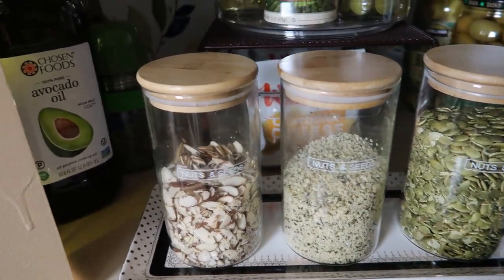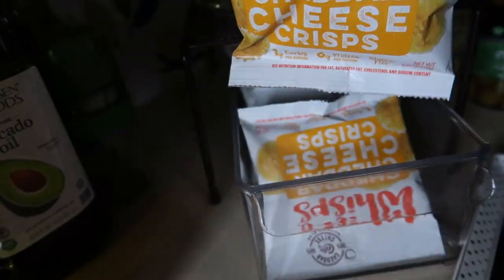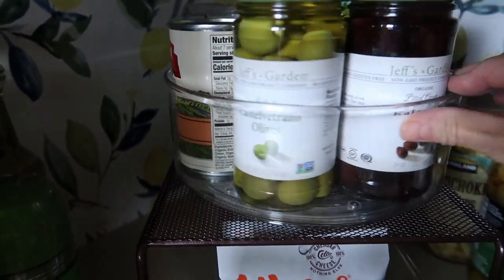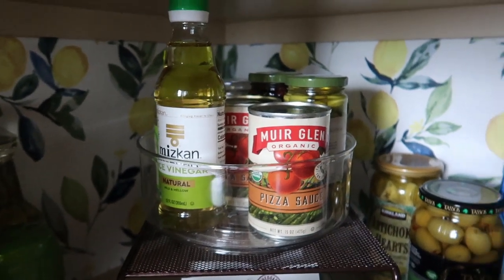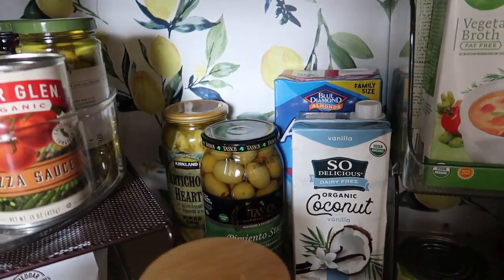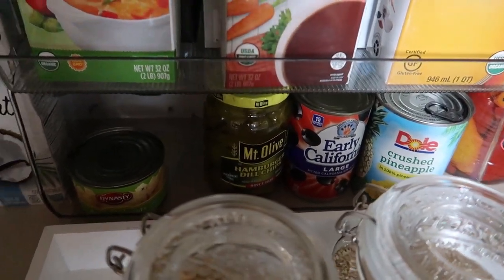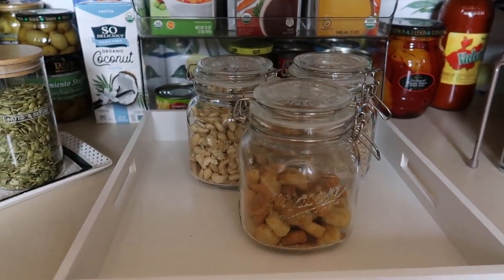This next row is kind of a hodgepodge. I've got my nuts and seeds for my salads, and then behind that I have these Wisps — if you've ever had them they're so awesome, you can get them at Costco, they're cheddar cheese and Parmesan, great for salads. Above that I have a little lazy Susan with olives and pizza sauce — just overstock. Back here I have extra pickles and soup stocks.